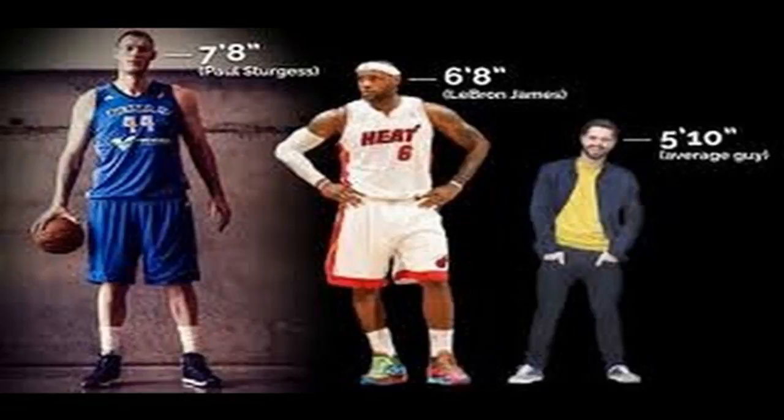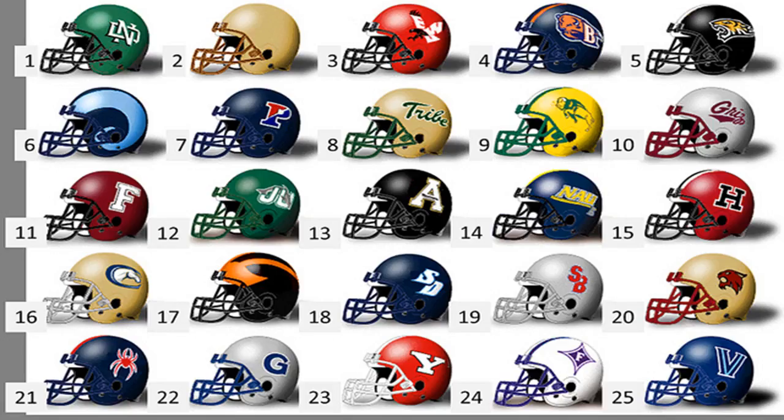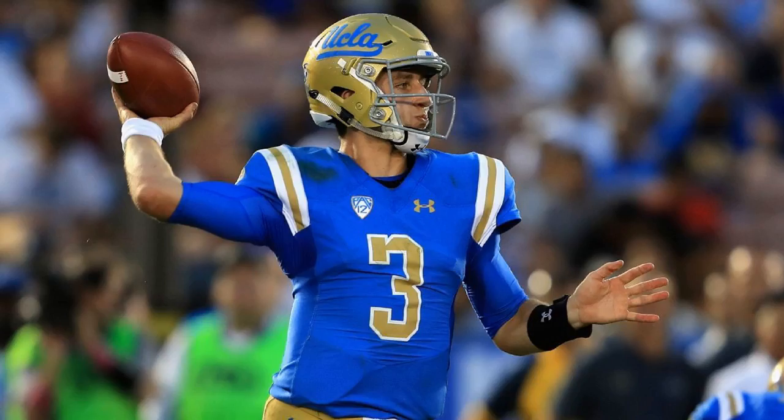Will a quarterback struggle under pressure but have success when throwing downfield from a clean pocket? Is a defensive tackle better against the run? Does a defensive end have to add a counter to his outside speed rush? These questions can sometimes be answered by watching film, but it's even better when the answers are backed up by numbers. Here are some recent player comparisons for 2018 NFL draft prospects using PFF data to shine light on playing style.